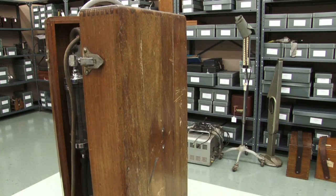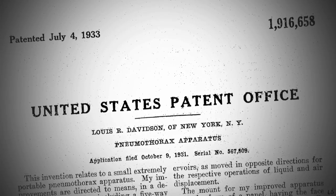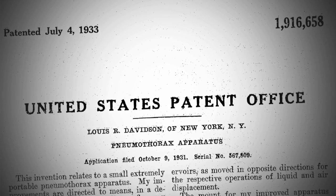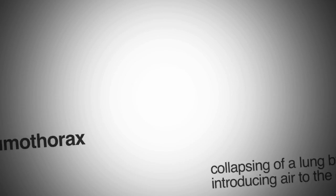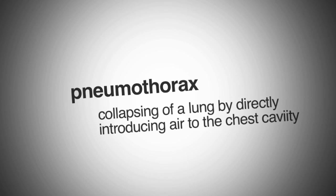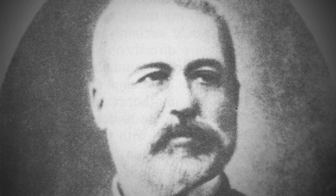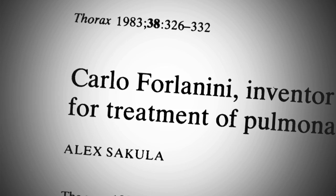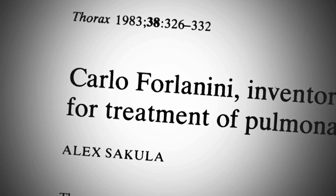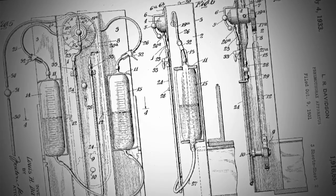The other student picked this wooden box. It contains a Davidson pneumothorax apparatus. Lewis R. Davidson, a tuberculosis specialist, patented this device in 1933. It was used to treat tuberculosis by causing an artificial pneumothorax. A pneumothorax is the collapsing of a lung by directly introducing air to the chest cavity. Carlos Forlanini originally developed this method of treatment in the 1890s. It was thought to heal the infected lung by allowing the lung to rest and the lesions to heal. Davidson modified Forlanini's instrument, and it became a well-known instrument used to treat tuberculosis.